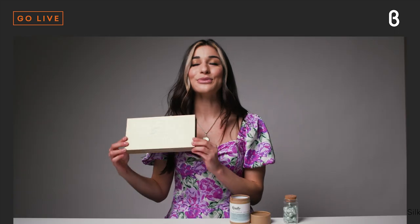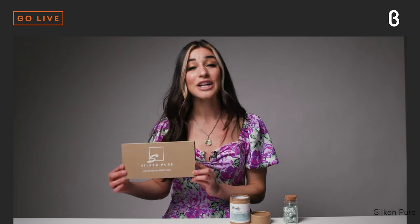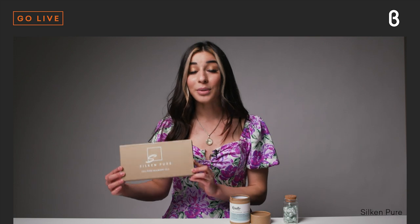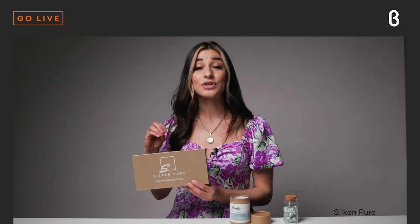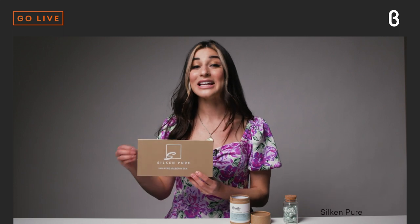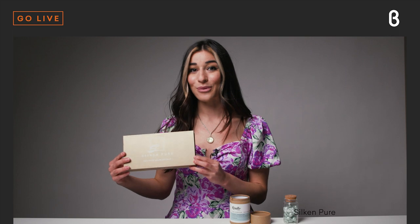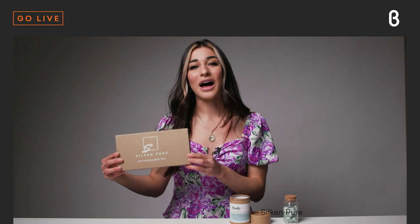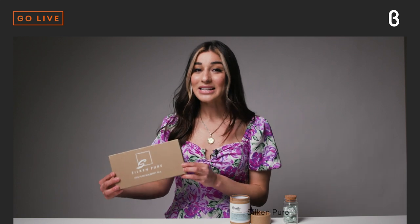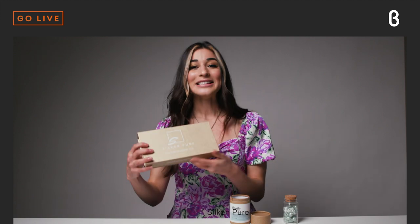Now let's move on to our silk pillowcase — one of my absolute favorites here at Beta, by the company Silken Pure. This pillowcase is made out of 100% premium mulberry silk, and mulberry silk has been compared in the silk world to Egyptian cotton — so it's the silk equivalent of Egyptian cotton, meaning really high quality. This is in the color champagne; we have three colors available on beta.com: white, gray, and champagne, which goes great with all of my bedding at home.